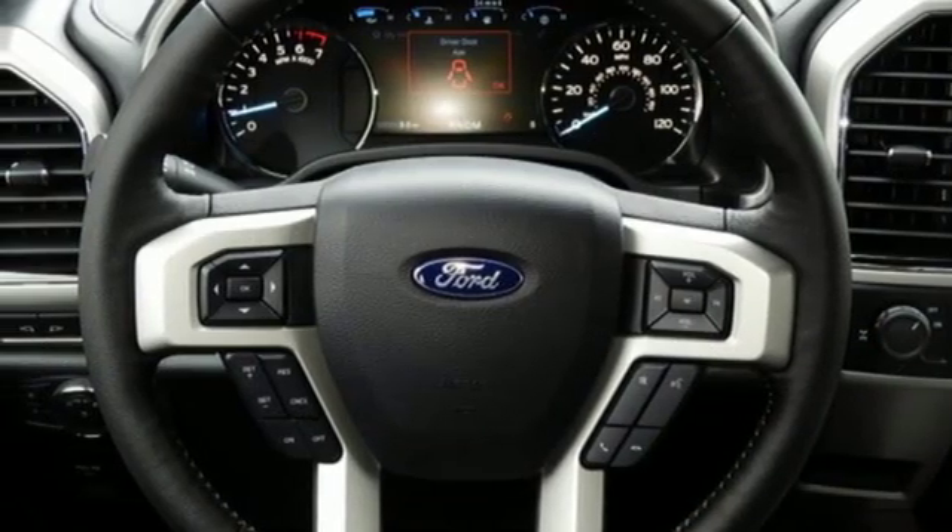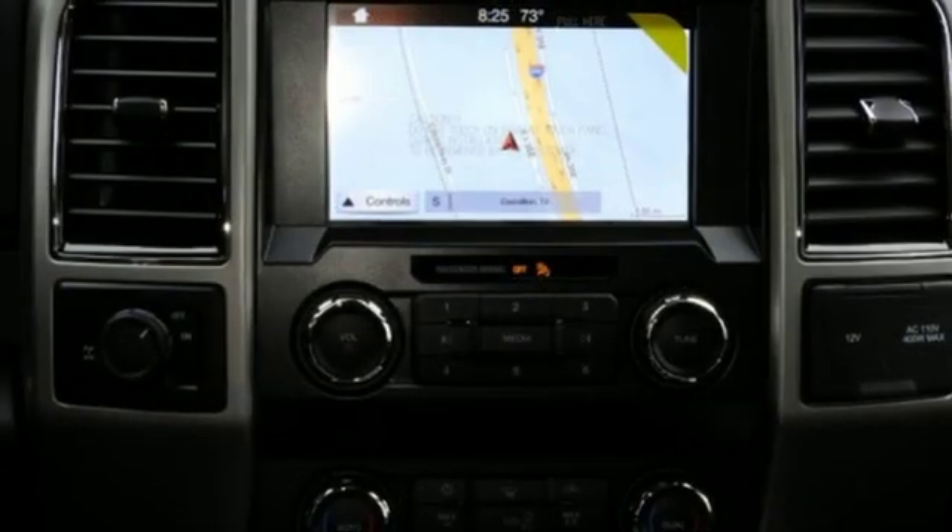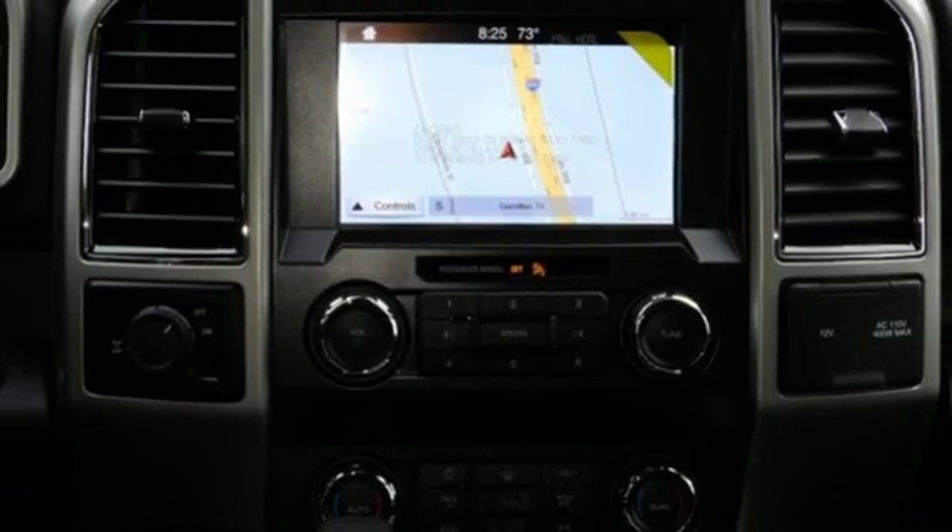Twin turbo V6 engine. Active grille shutters. Gas pressurized shocks. And automatic transmission.